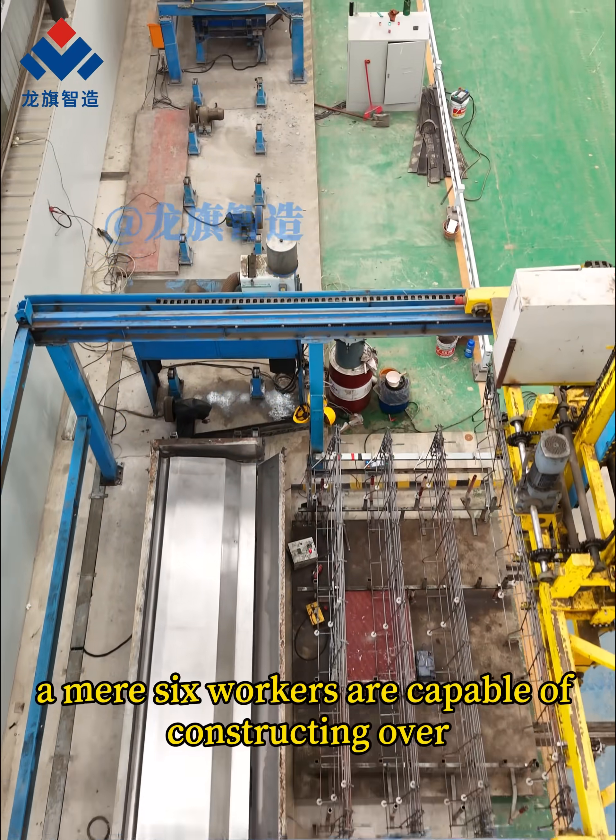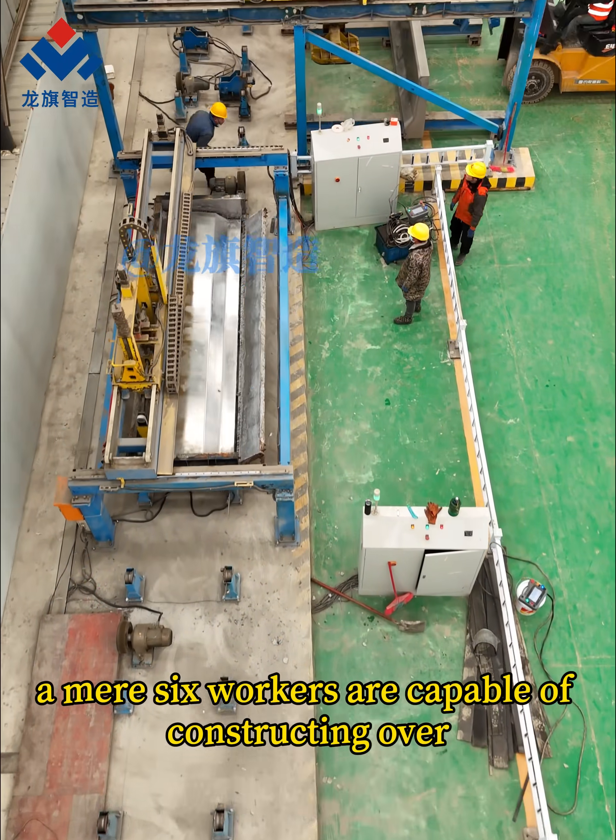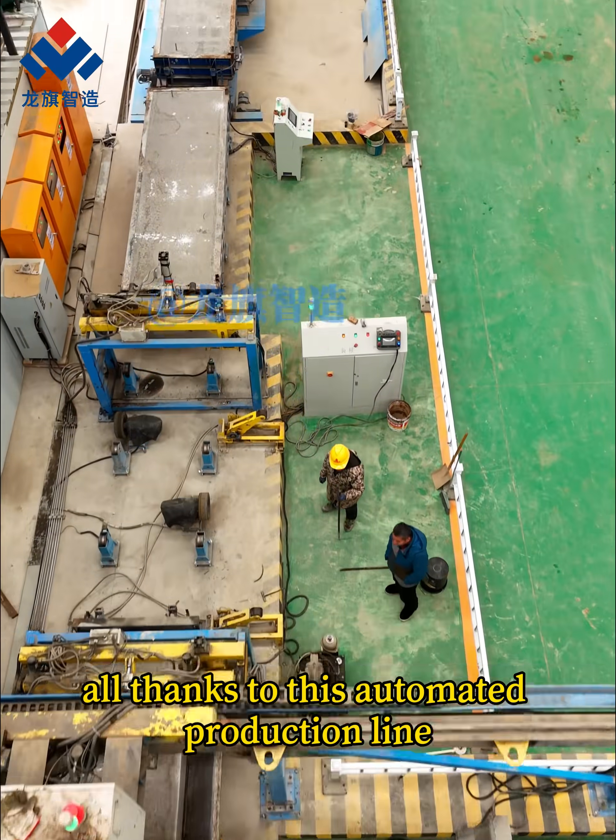Can you believe it? In China, a mere six workers are capable of constructing over 400 meters of highway, all thanks to this automated production line.